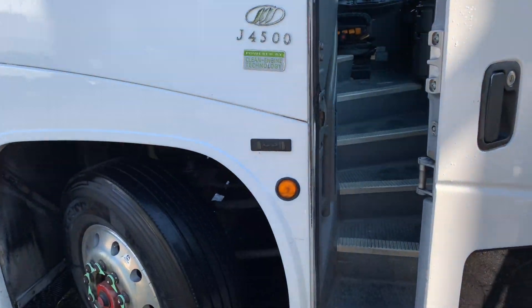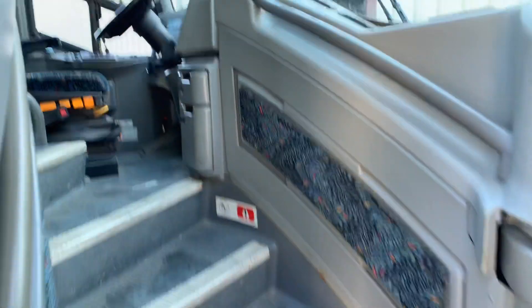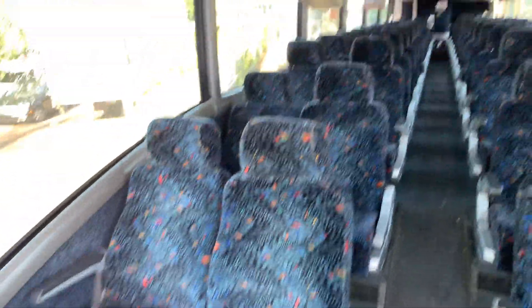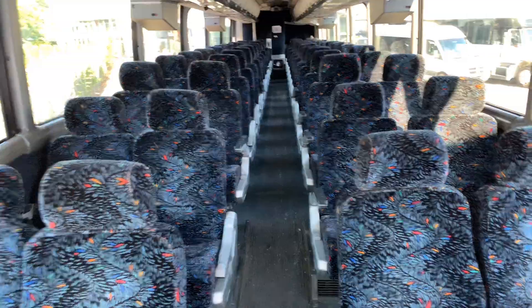Look inside — it's got 888 thousand kilometers on it. A nicely kept bus with overhead storage.